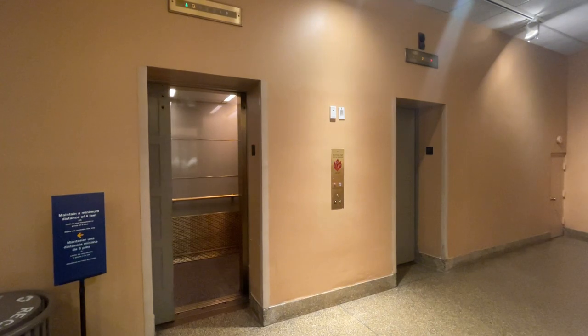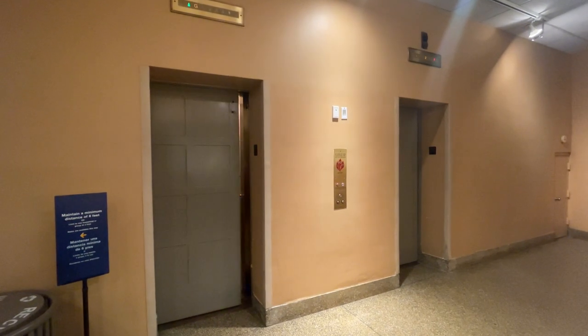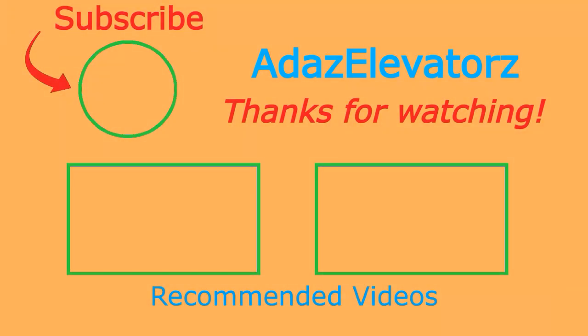That will be it for these. Thanks for watching, I hope you enjoyed. If you haven't already done so, be sure to subscribe to Ada's Elevators by clicking here. To see more content, click here or here.